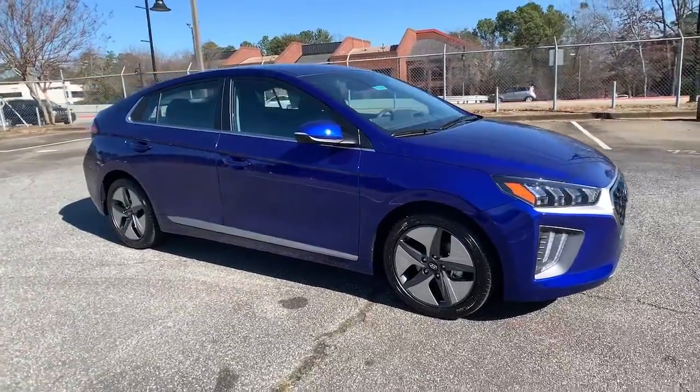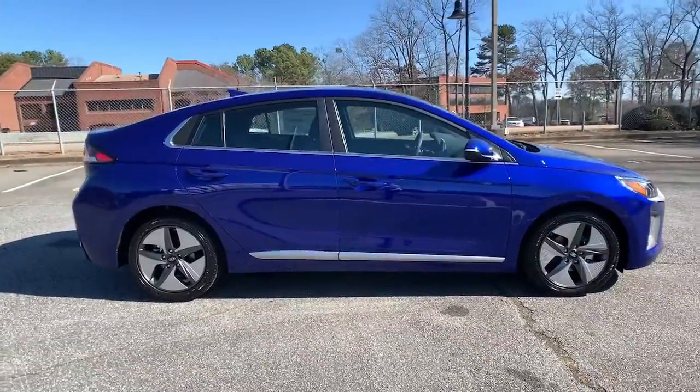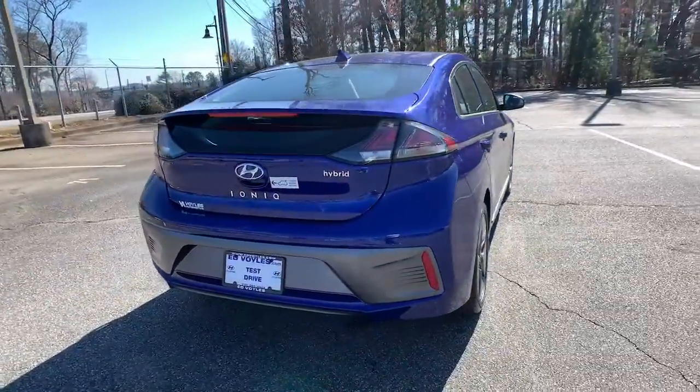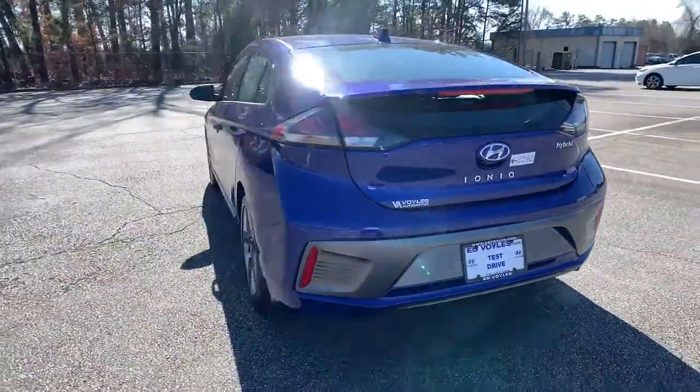Your next car could be the 2022 Hyundai IONIQ Hybrid. This earth-friendly IONIQ Hybrid delivers comfort, style, and efficiency without blowing your budget.